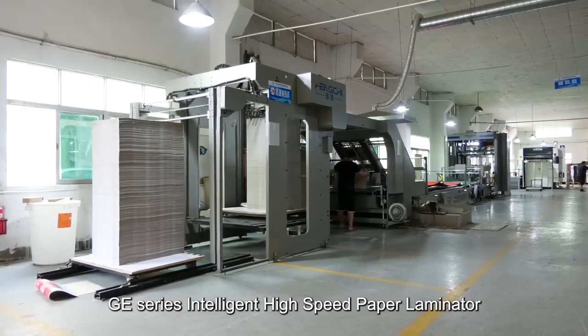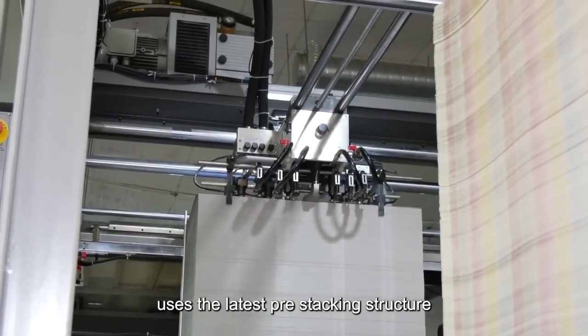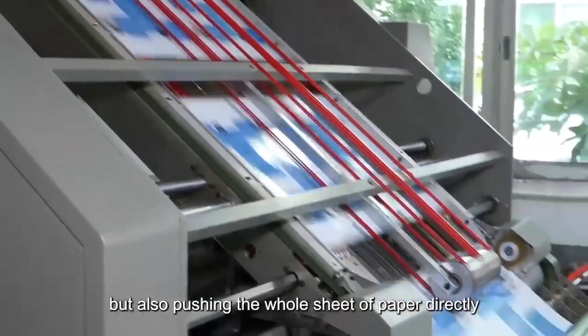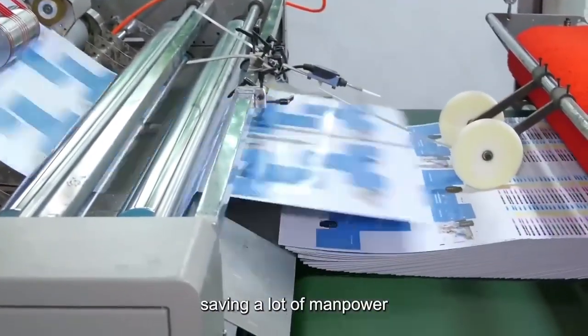GE Series Intelligent High-Speed Paper Laminator uses the latest pre-stacking structure, which supports not only manually pre-stacking paper, but also pushing the whole sheet of paper directly, saving a lot of manpower.